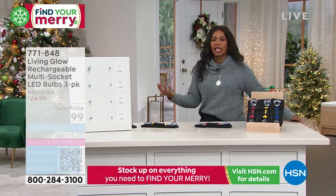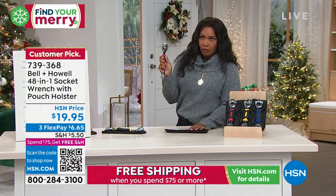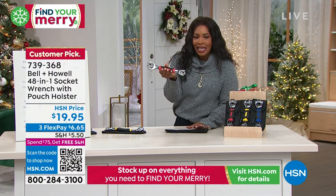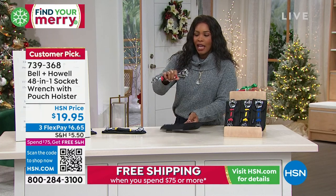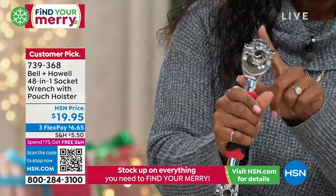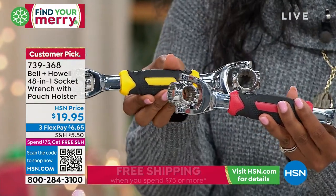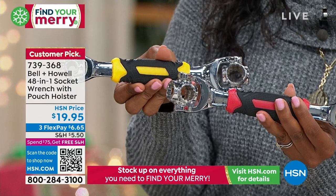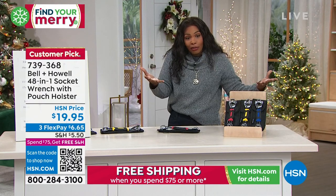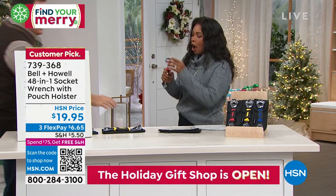For the first half of the show we're talking Bell and Howell, a company that always brings amazing practical ideas. We're starting off with what I'll call a toolbox saver — this one tool is a 48-in-1 socket wrench that comes with a holster. Any nut, any bolt, even damaged ones, you can maneuver with this wrench. You can choose it in red, yellow, or blue for less than $20. Think about 48-in-1 — all those wrenches you don't have to sift through in the toolbox or junk drawer.